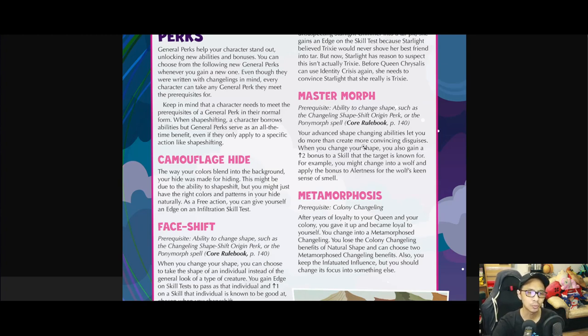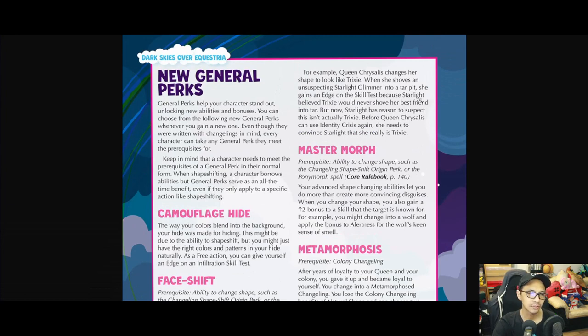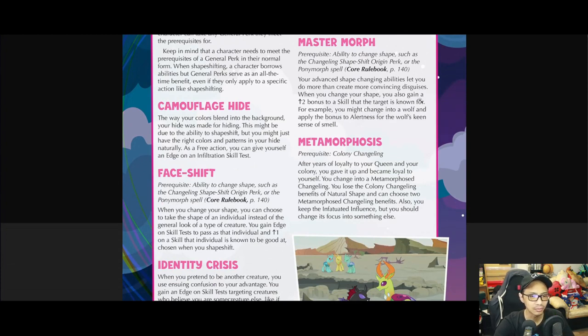Metamorphosis has a prerequisite of the Colony Changeling background. After years of loyalty to your queen and colony, you give that up and become loyal to yourself. You change into a Metamorphosis Changeling, lose the Colony Changeling benefits of natural shapeshift, and choose two new Metamorphosis Changeling benefits. You keep the Infiltrate influence but should change its focus to something else.